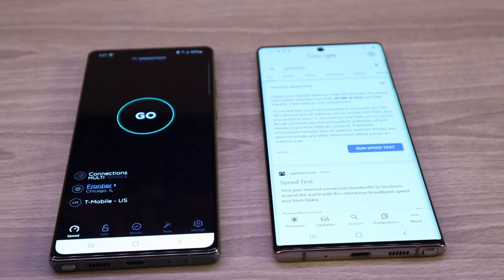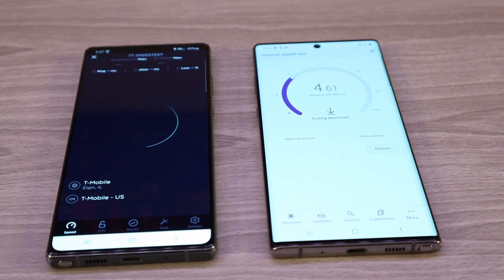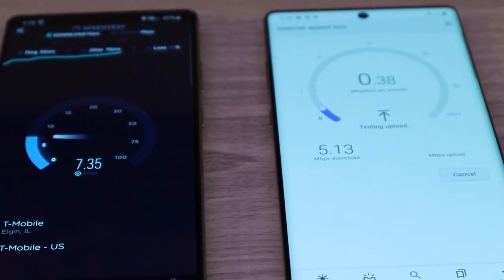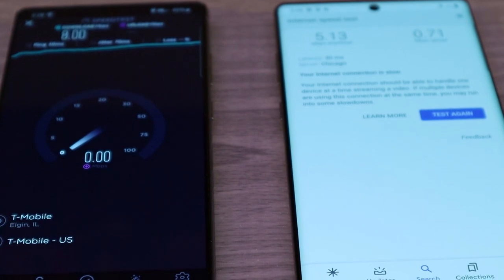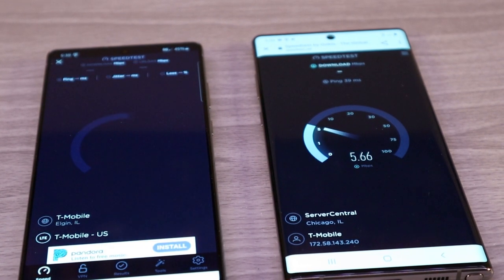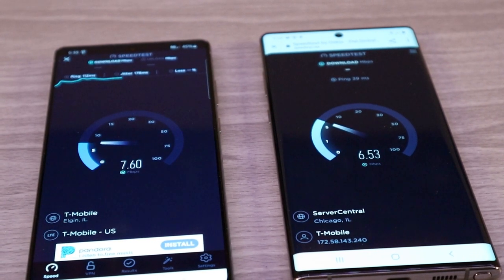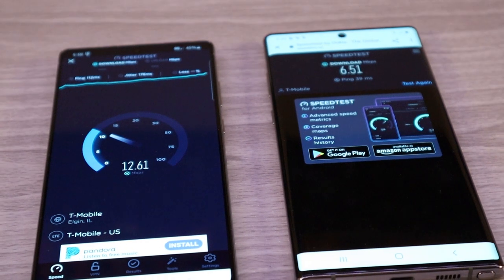We'll be back. Now we're going to try the inside test one more time using the speedtest.net app. On the right is the Galaxy Note 10 Plus 4G, and on the left is the Galaxy Note 20 5G. Both using T-Mobile's 4G and 5G network. For point of reference, we are in a suburb just outside of Chicago.